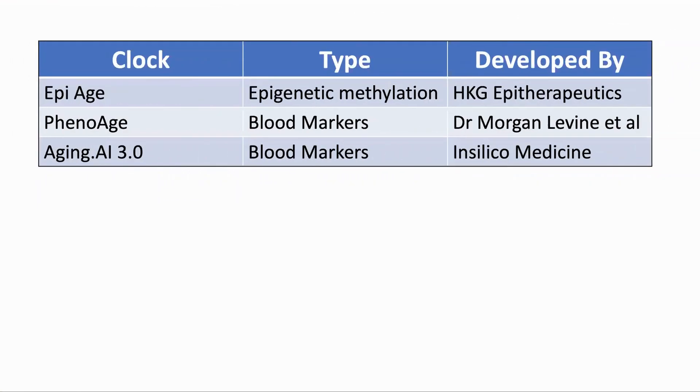Here are the three clocks that we used: the epigenetic clock from HKG Epitherapeutics, which is an epigenetic methylation clock; the pheno-age clock developed by Dr. Morgan Levine and colleagues, which uses blood markers; and Aging.ai, another blood marker clock from Insilico Medicine. We will have a quick look at the three clocks and then see how our results came out.